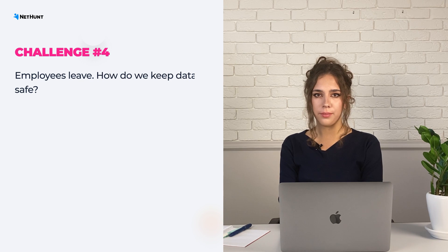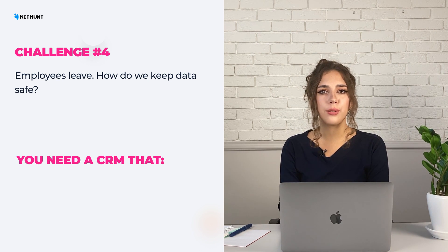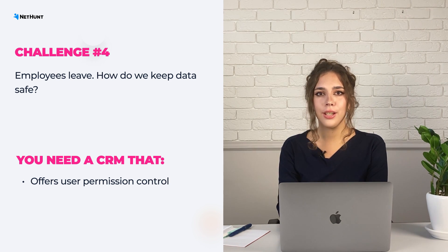What about the people that leave your company? It would be such a shame if they stole or deleted the hard-earned data out of spite. Then you need to focus on your CRM security and choose a system that offers user permission control, so you don't have to worry about who can and who cannot access the customer data.